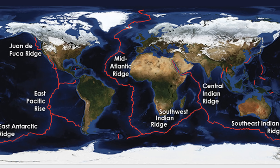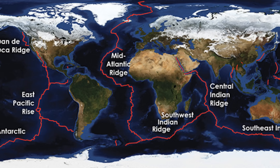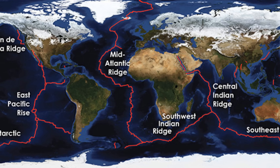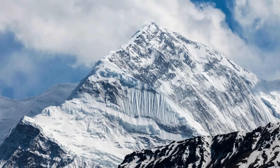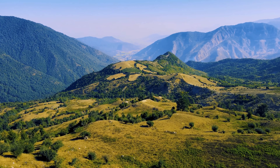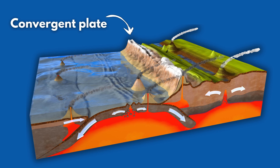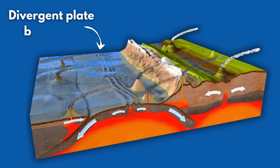This mountain range runs down the middle of the Atlantic Ocean, separating North and South America from Europe and Africa. One thing that's amazing about this and other mid-ocean ridges is how they form, because it's actually quite different from how mountains form on land. While land or continental mountain ranges form at convergent plate boundaries, mid-ocean ridges, like the Atlantic, form at what we call divergent boundaries.